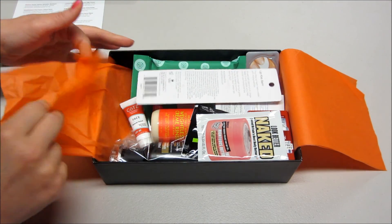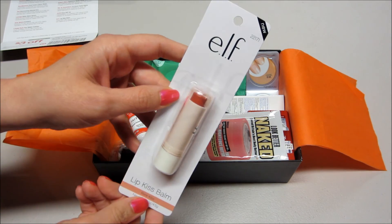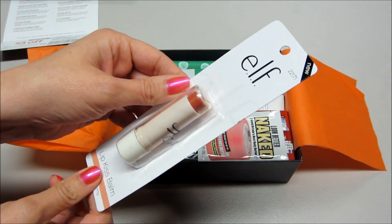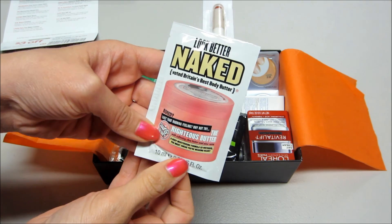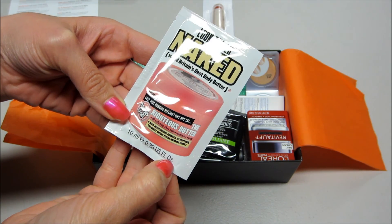This one is packed with all sorts of goodies. The first thing I'm pulling out is ELF — this is a lip kiss balm, and 'Bear Kiss' is the color. It says it's new. I've actually never tried any of the ELF products so that's kind of exciting. Then we have 'Look Better Naked' — this is a shea butter lotion or body butter.